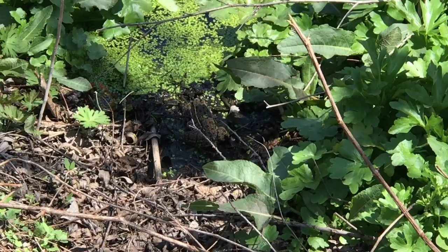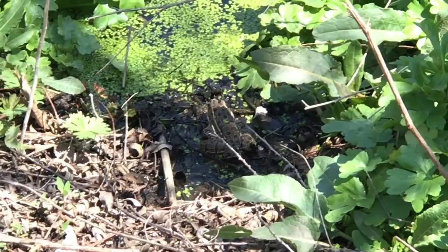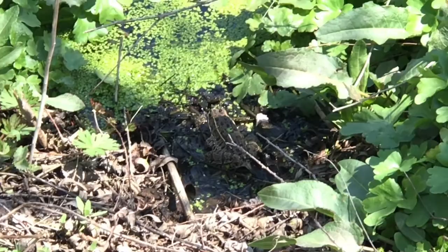There's a frog right there. That frog is gonna jump if I go any closer. I know it. They can jump like three feet.